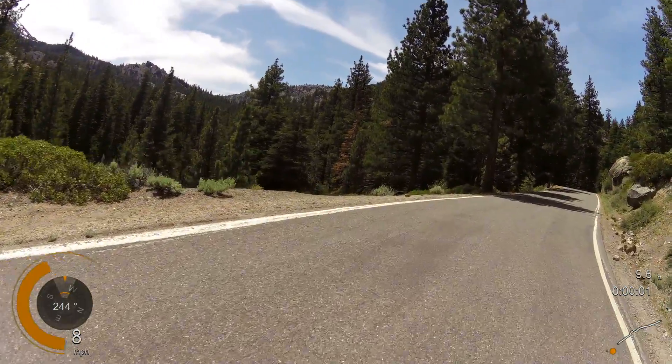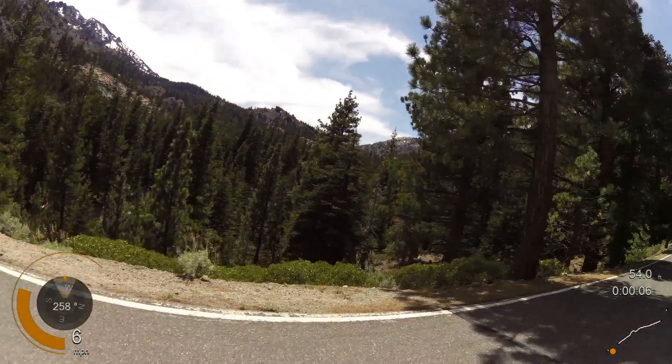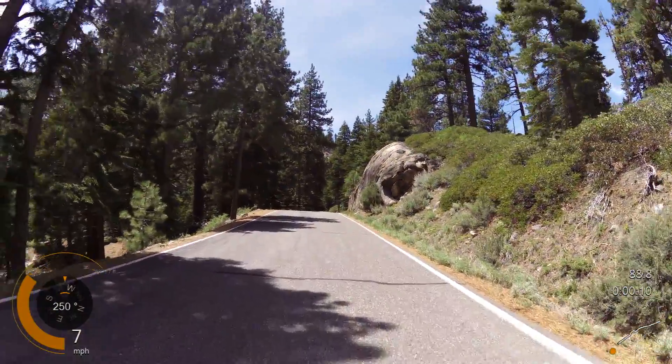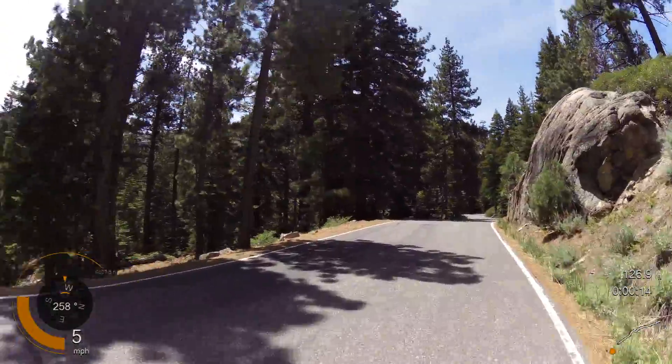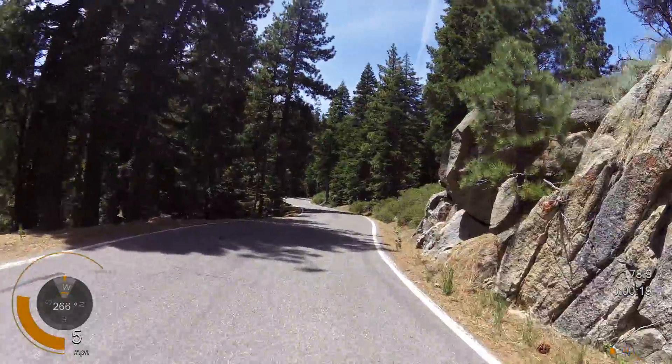About 5.5 miles up Ebbets, we've gained about 920 feet and we'll start to gain bigger chunks now as we go up. The second half is much steeper than the first.